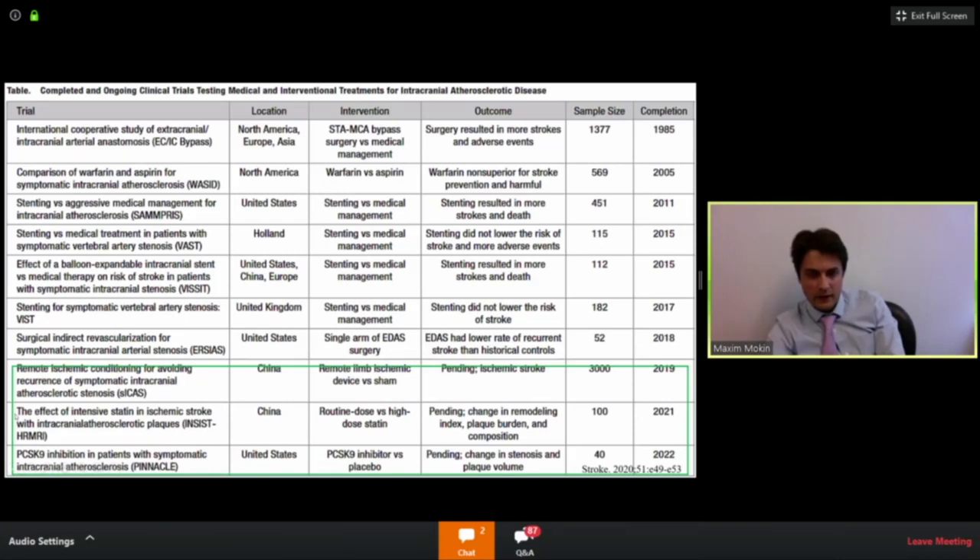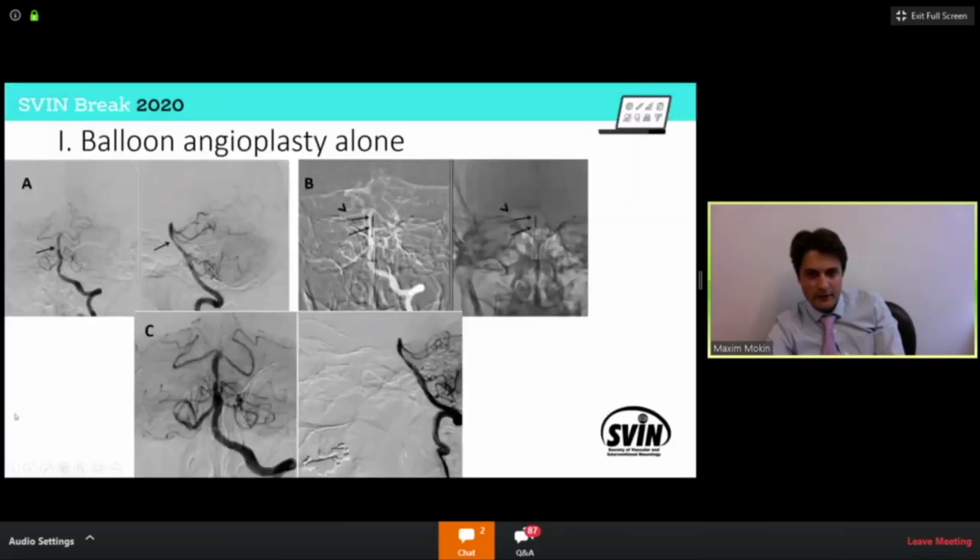This summary slide highlights some of the ongoing studies. Surprisingly, we don't have as many trials as I think we should, given how prevalent this disease is. Now I'll switch gears and talk about the endovascular treatment of intracranial disease — intracranial atherosclerosis.